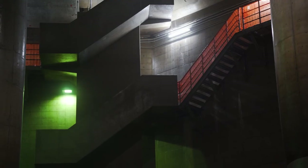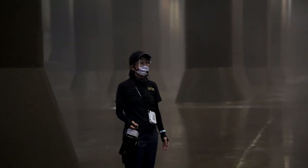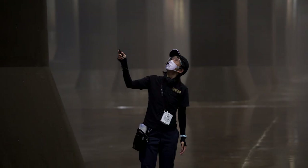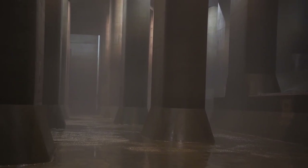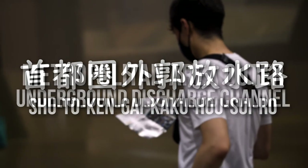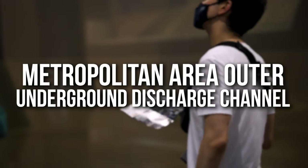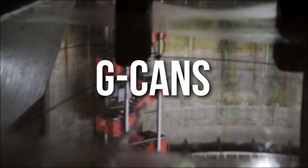After beginning our descent down into the main chamber, the first thing we notice is the immediate drop in temperature — from the toasty 34 degrees outside to what felt like around 17 degrees by the time we'd reached the bottom. The tour takes you into the heart of the Shutoken Gaikaku Housuiro, or Metropolitan Area Outer Underground Discharge Channel in English — a mouthful in both languages, which is why it's often abbreviated to G-CANS for short.